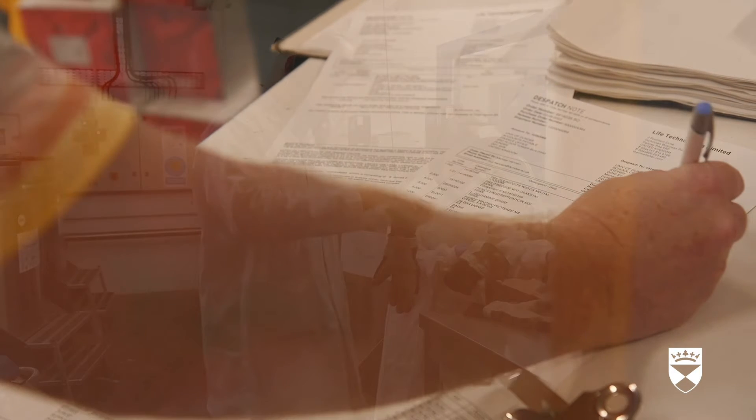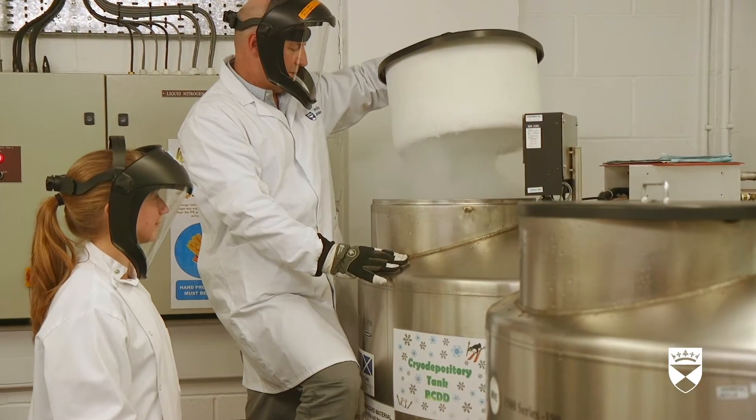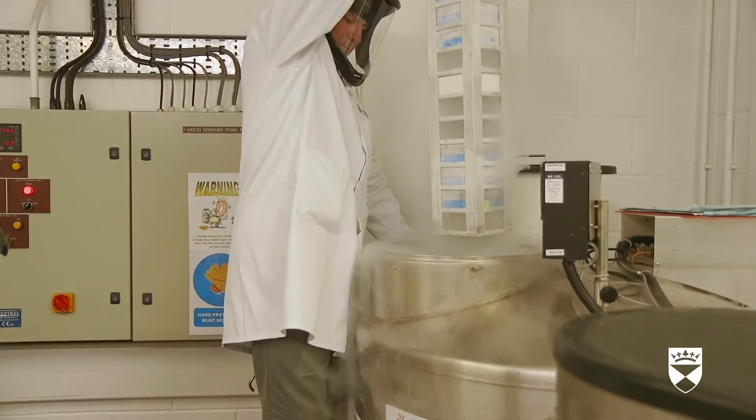In a lab, two scientists each pull on a pair of thick gloves. One scientist watches as the other lifts the lid on a cryo-depository tank. Gas billows out of the tank. The scientist reaches in and pulls out a long container. Liquid nitrogen and gas, such as carbon dioxide, are regularly required to keep equipment functioning, items stored and experiments running. These need to be regularly replenished.